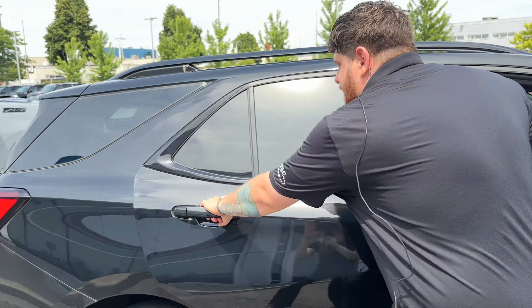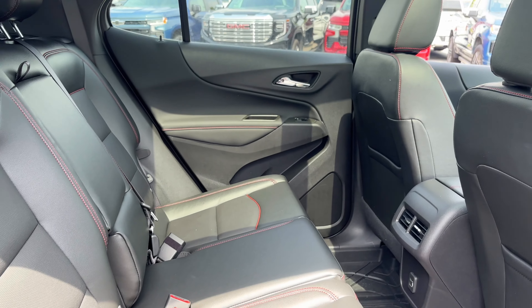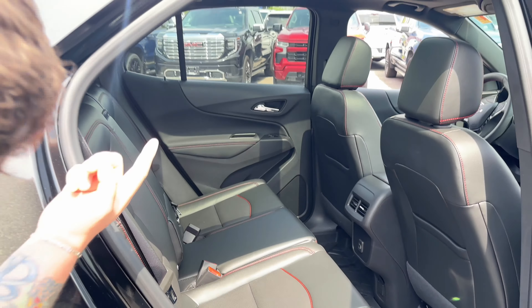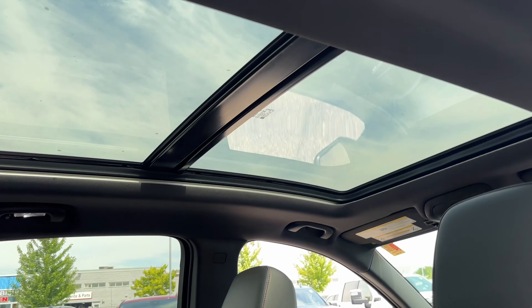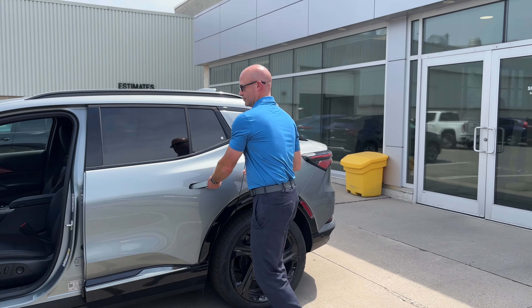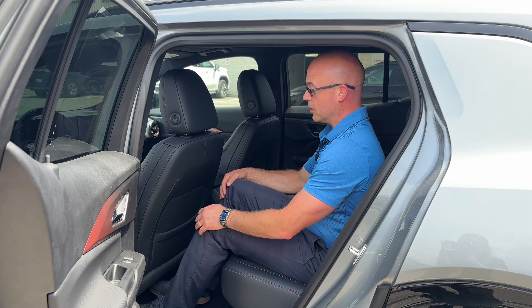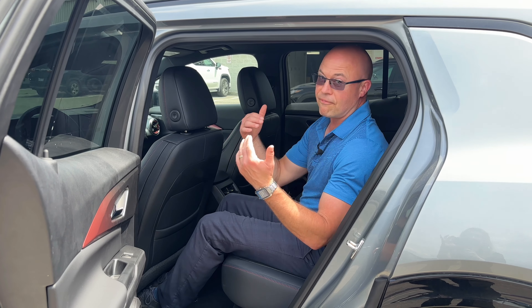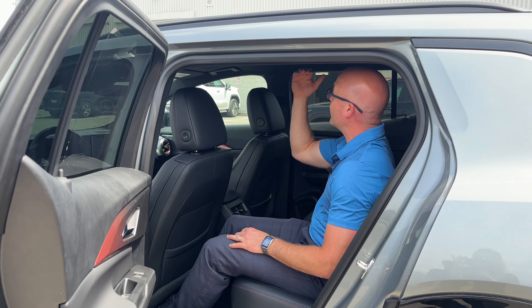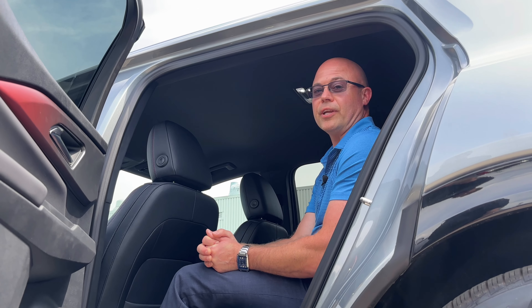And if you come with me to the back seat, there's a lot of room back there. Would you do me a favor? Look up. That's a sunroof. So if I was sitting behind myself, I have lots of leg room, lots of room for my feet, and fortunately, with my bald head, I don't have a sunroof — so therefore I don't have to wear as much sunscreen on a day like today.